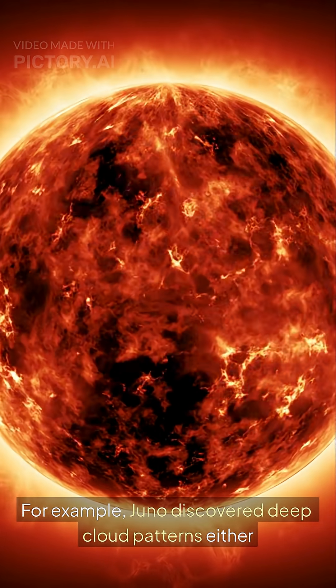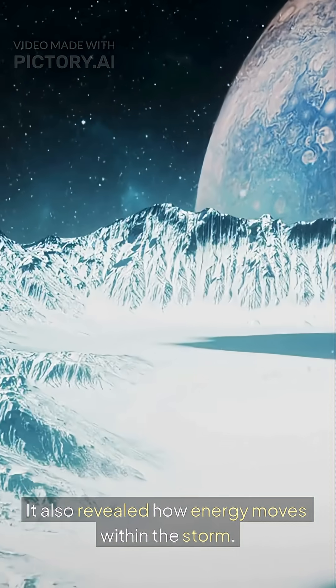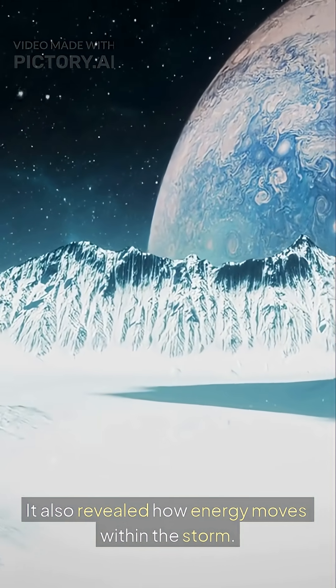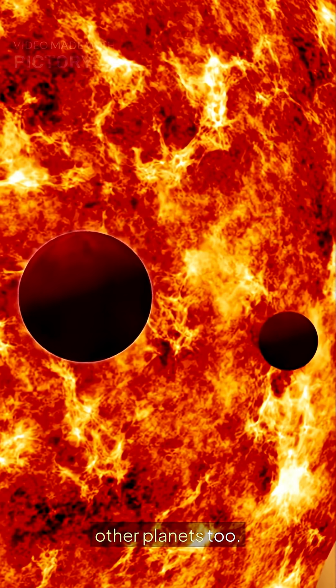For example, Juno discovered deep cloud patterns that are either churning or rotating. It also revealed how energy moves within the storm. This research helps us understand not just Jupiter, but other planets too.